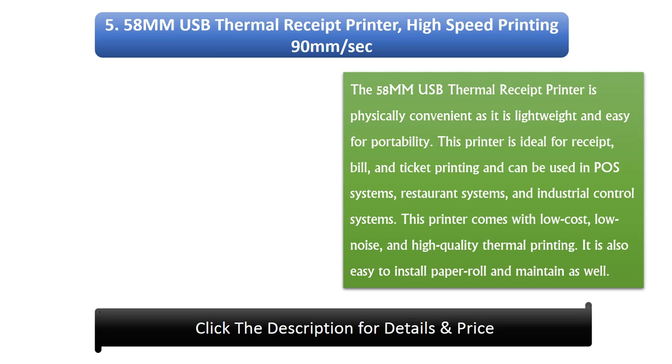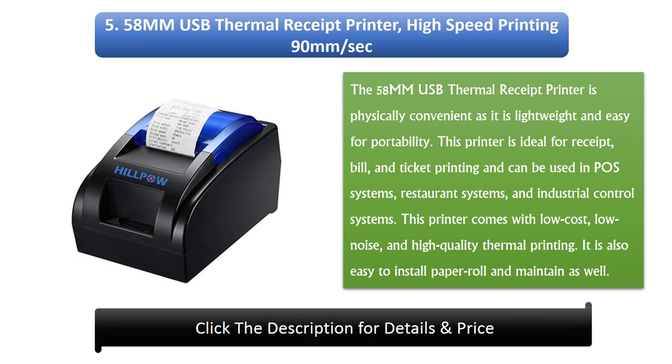Number 5: 58MUSB Thermal Receipt Printer — high-speed printing at 90mm per second, compatible with ESC/POS print commands. The 58MUSB thermal receipt printer is physically convenient as it is lightweight and easy to carry. This printer is ideal for receipt, bill, and ticket printing, and can be used in POS systems, restaurant systems, and industrial control systems.